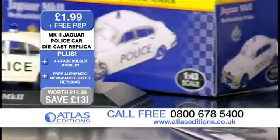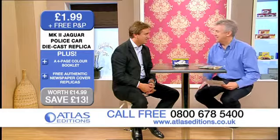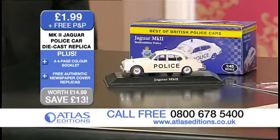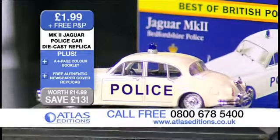You talk about a high-speed chase — that's what we think about the 60s. We think about the Great Train Robbers and that sort of era of the classic chase. In fact, this particular model would have been used to catch the Great Train Robbers in 1963, because it is actually of the Bedfordshire police, which is where it all took place.